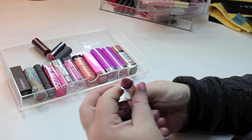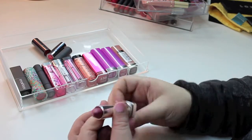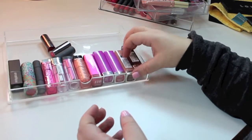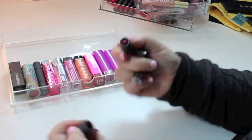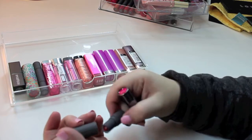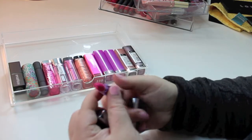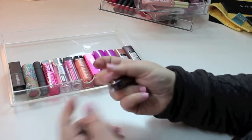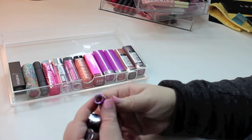I'll have to do an updated video with all the names listed if you guys want. Up on top I have Urban Decay and Bite Beauty lipsticks. The Bite Beauty one is for Sephora Rouge members — when you become Rouge, you get one. The Urban Decay one is a pretty pink, though I didn't love the formula.